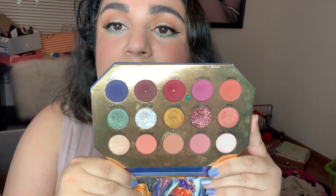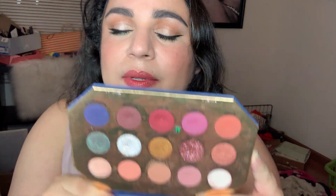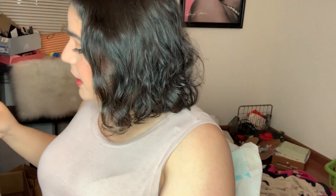My ColourPop and Disney Midnight Masquerade palette — I've used it 11 out of 50 times. This is what it looks like — it's very reflective. I'm going to continue using that.